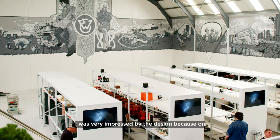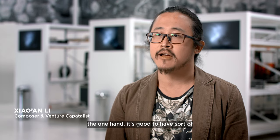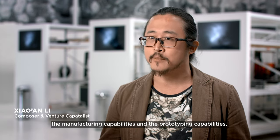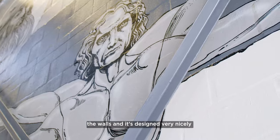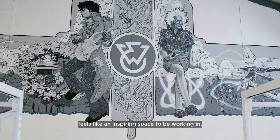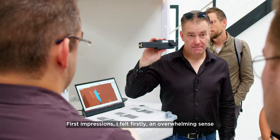I was very impressed by the design, because on the one hand it's good to have the manufacturing capabilities and the prototyping capabilities, but because there's so much art on the walls and it's designed very nicely, it feels like an inspiring space to be working in.